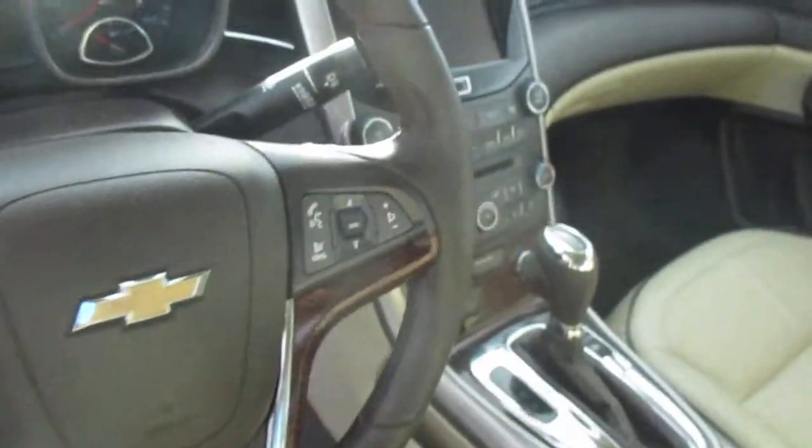Tires are in great shape. Let's look at the interior now — leather interior, leather wrapped steering wheel, touchscreen Pioneer sound system, OnStar on board. Some nice leather interior there.